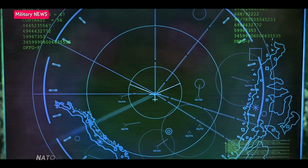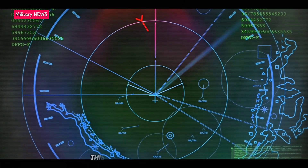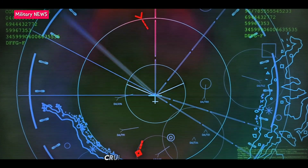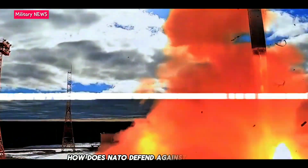As a defensive alliance, NATO needs to safeguard allies against threats from the air. This could mean hostile aircraft, cruise and ballistic missiles, but also emerging threats like drones and hypersonic missiles. How does NATO defend against these threats?